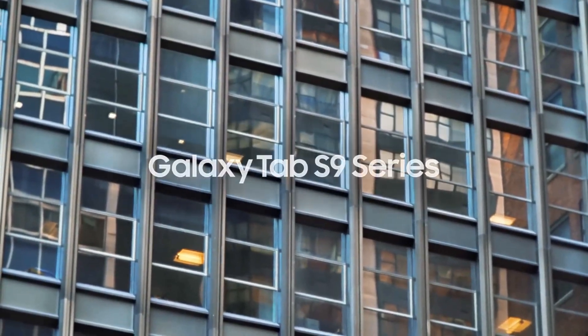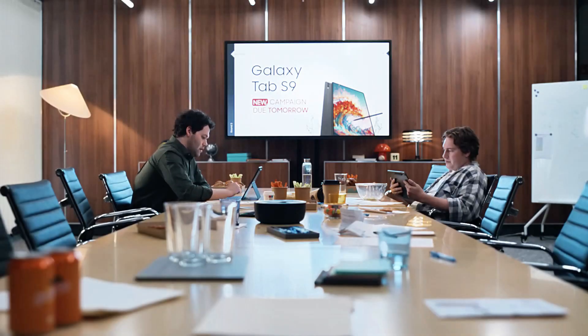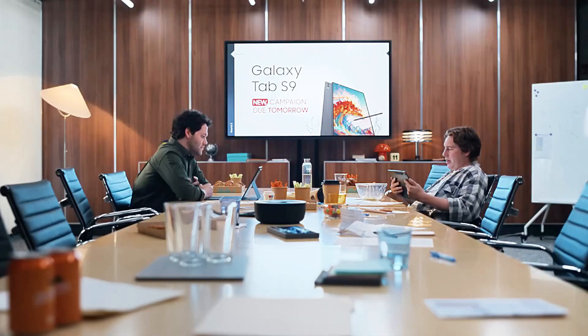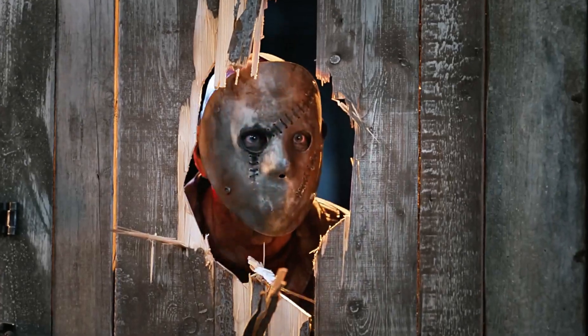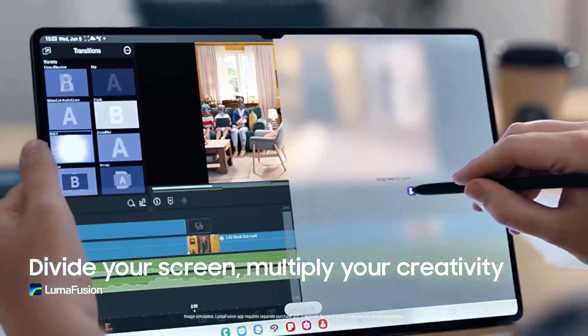Second place goes to the Samsung Galaxy Tab S9 Ultra, a beast in the tablet realm. This device boasts an expansive 14.6-inch Super AMOLED display that brings content to life with vivid colors and deep blacks. The S9 Ultra is a powerhouse, equipped with the latest Qualcomm Snapdragon processor, ensuring lightning-fast performance across all tasks. It's a creator's paradise, with an improved S Pen that offers near zero latency for a natural writing and drawing experience. Samsung DeX Mode transforms it into a desktop-like experience, making it a versatile tool for both work and play. With quad speakers tuned by AKG and Dolby Atmos, the audio experience is as immersive as the display.